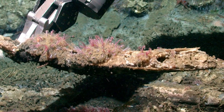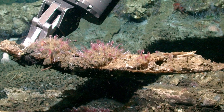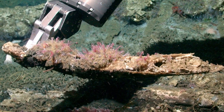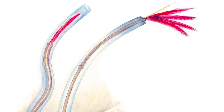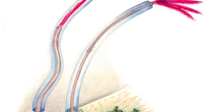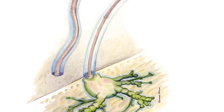Bone-eating worms were first discovered in 2002 in Monterey Canyon just off of Monterey Bay in California, and these worms have basically three body parts. They have a crown with palps through which they get their oxygen, they have a trunk system where there is a heart and muscles, and then they have a root-like structure that is actually buried within the bones of the whale.